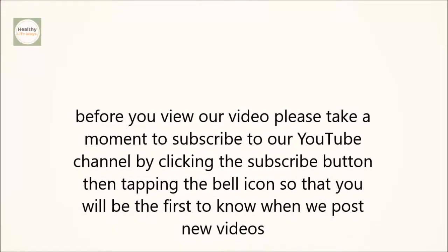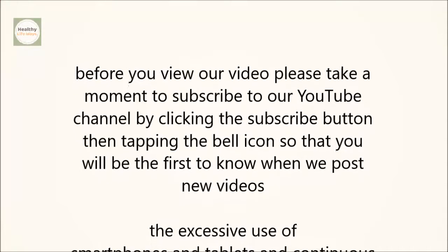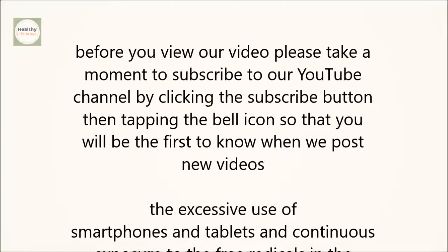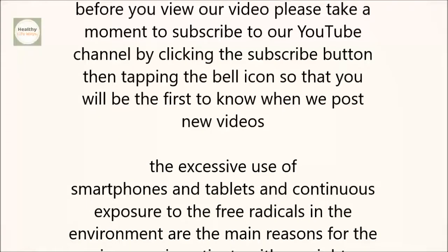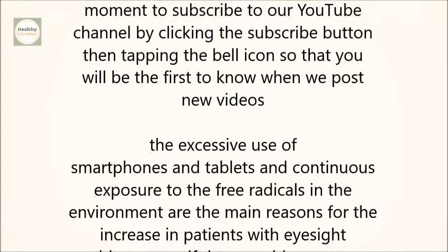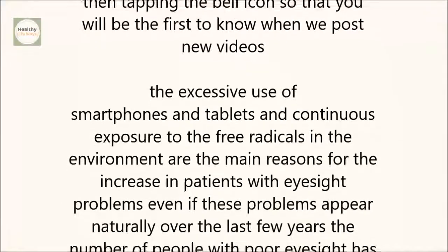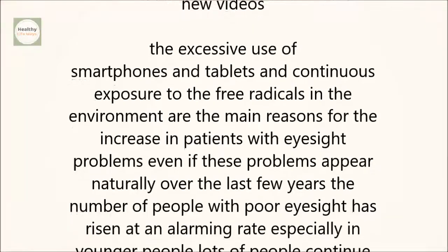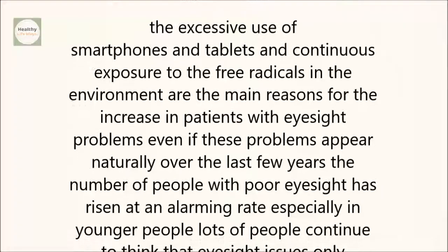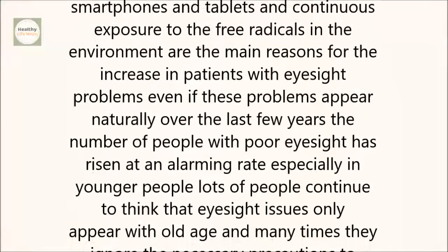The excessive use of smartphones and tablets and continuous exposure to free radicals in the environment are the main reasons for the increase in patients with eyesight problems. Even if these problems appear naturally, over the last few years the number of people with poor eyesight has risen at an alarming rate, especially in younger people. Lots of people continue to think that eyesight issues only appear with old age, and many times they ignore the necessary precautions to maintain healthy vision.